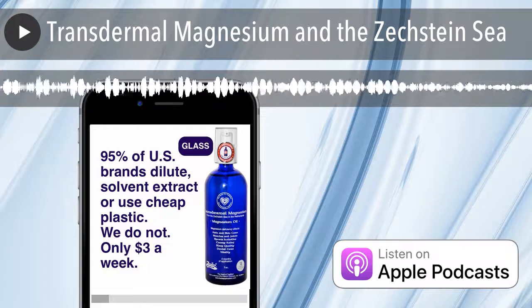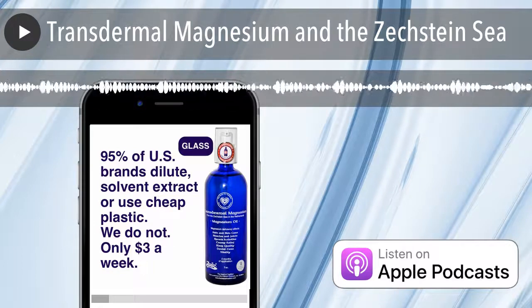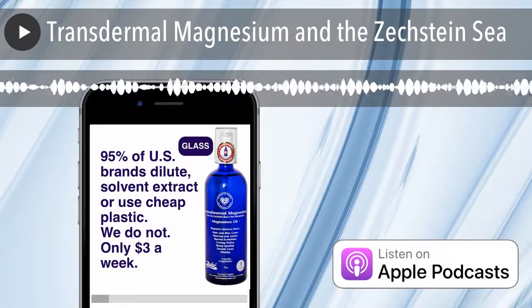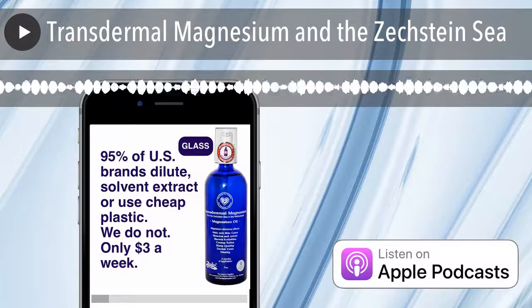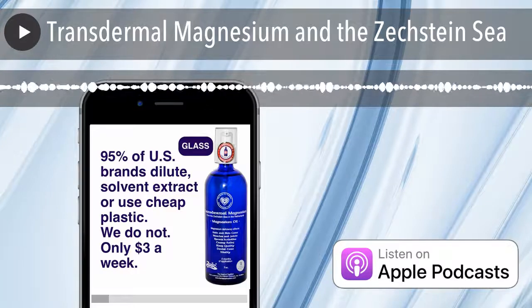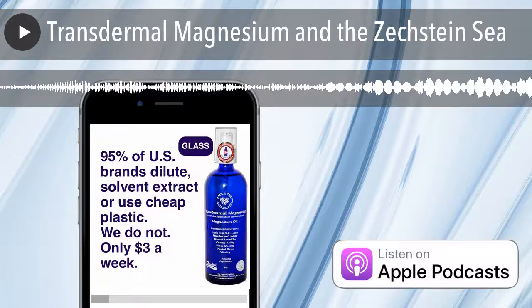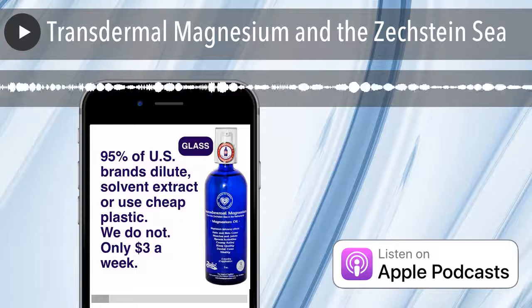Come check out our website, theheartoftradition.com, if you're interested in seeing more of the maps and how it was found — the salt formation and how it was the origin of the first land life on earth. This amazing Zechstein Sea had separated and become landlocked twice in its history, and this allowed it to purify its own minerals. So it's a natural purification — man usually tries to purify things with solvents and extraction, and it's not the same. We let nature purify our products for 250 million years.